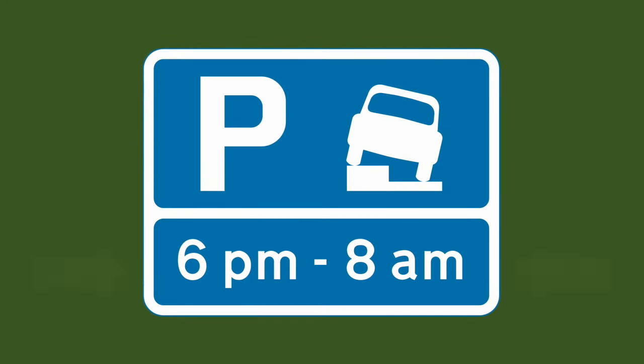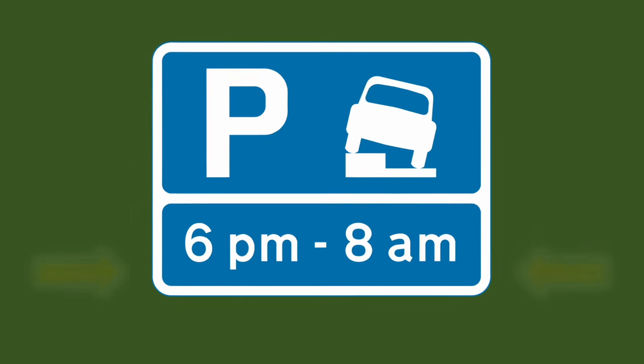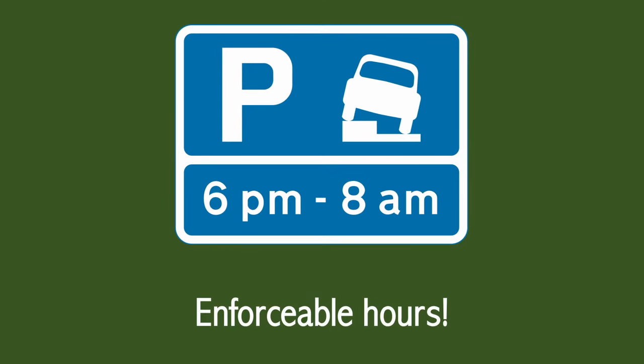If there is a time below this sign it means that the rule is applicable within those hours, also known as enforceable hours. So in this case you can park on the pavement between 6pm and 8am. Outside of these hours you cannot park on the pavement.